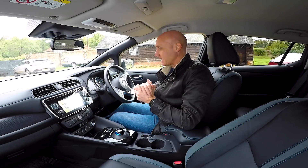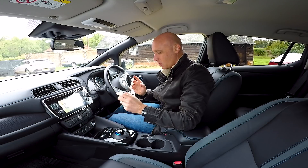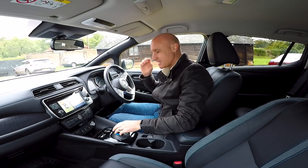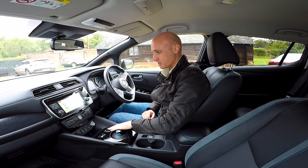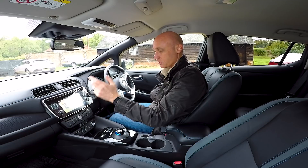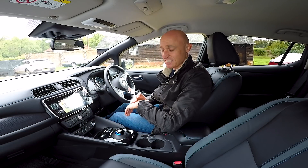Still in the Nissan Leaf, I'm now going to try the auto park. I've only used this a few times so I'm not brilliant with the system. I've pressed the auto park button to bring the screen up and told it I want to parallel park. Let's drive up alongside the space, show it the space, and see what it does.